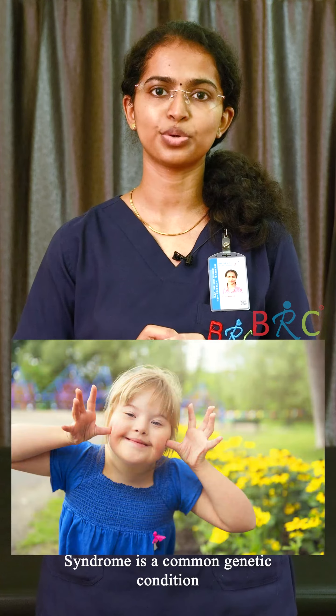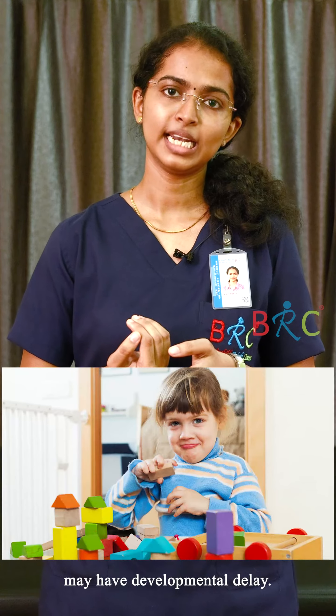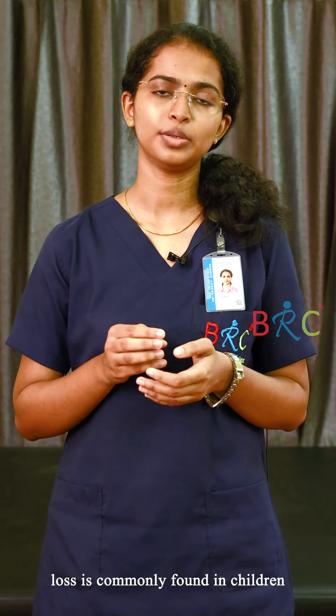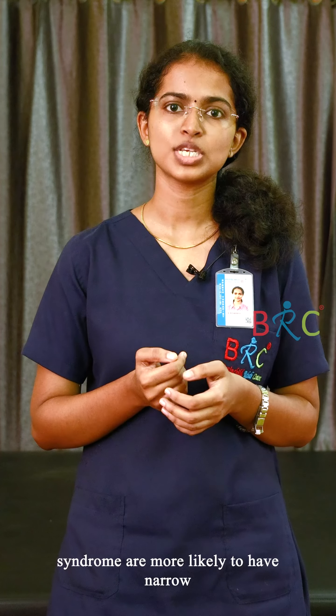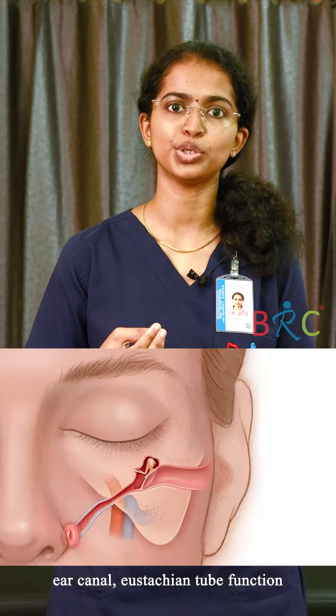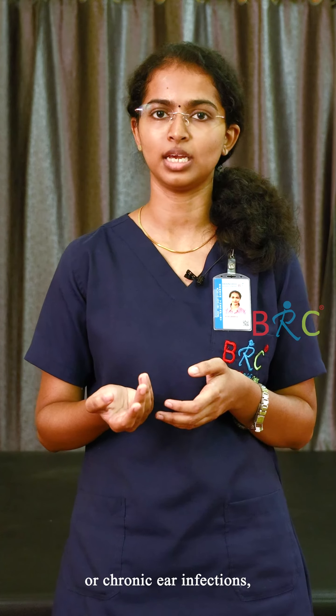As we all know, Down syndrome is a common genetic condition in which a child may have developmental delay, hypotonia, and special facial features. Hearing loss is commonly found in children with Down syndrome. Children with Down syndrome are more likely to have a narrow ear canal, eustachian tube dysfunction, and ear infections that may be acute or chronic.